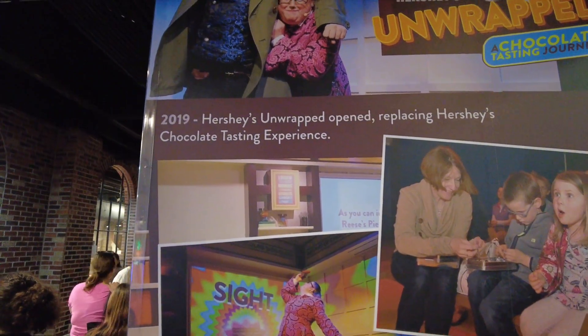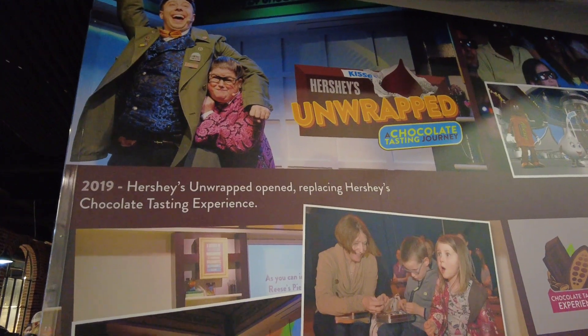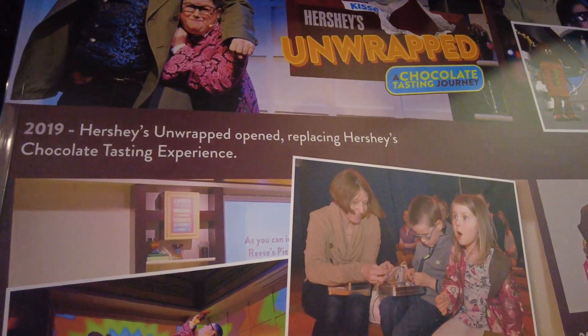Hershey's Unwrapped opened and replaced the Hershey's Chocolate Tasting Experience. There was like a wall showing the evolution of Hersheypark — pretty cool.